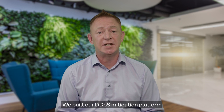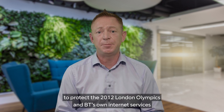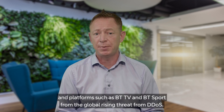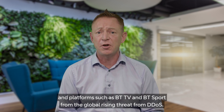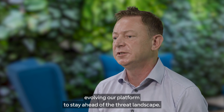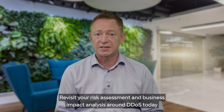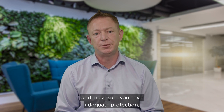We built our DDoS mitigation platform to protect the 2012 London Olympics and BT's own internet services and platforms such as BT TV and BT Sport. We use the same platform to protect you, and we are constantly evolving our platform to stay ahead of the threat landscape. Revisit your risk assessment and business impact analysis around DDoS today and make sure you have adequate protection.